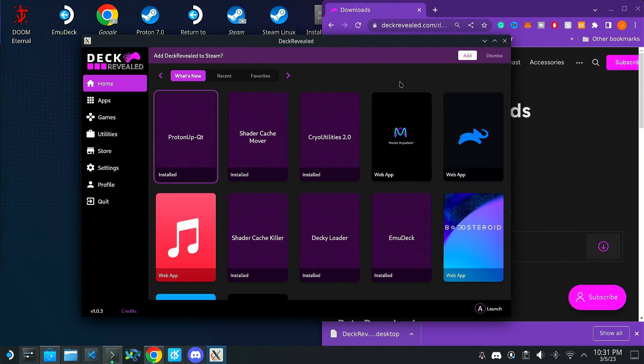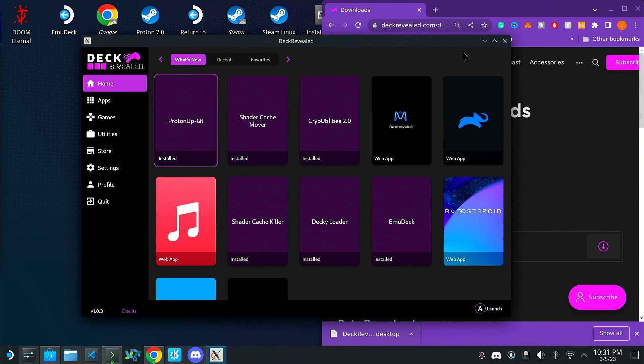I will warn right now — it's best to use the app in desktop mode, as some features just aren't going to work great in game mode, especially things like adding to Steam. In the near future, hopefully I'll have that all remedied and tested. Most of this has been tested in desktop mode, but I do want this to work in game mode as much as possible.